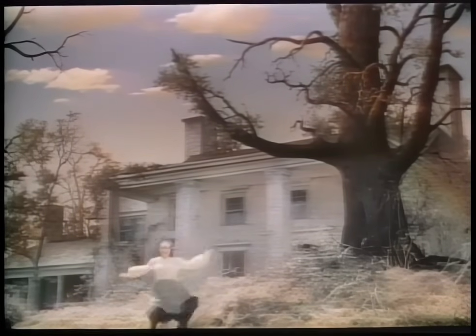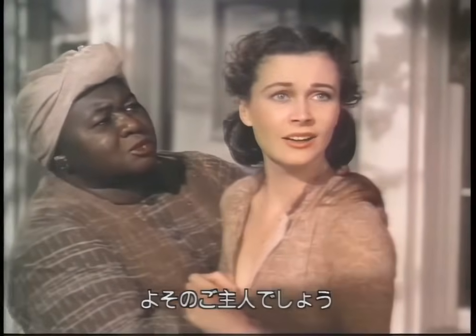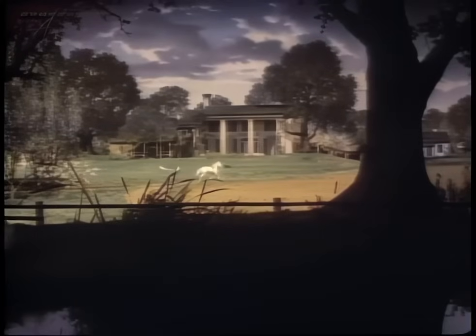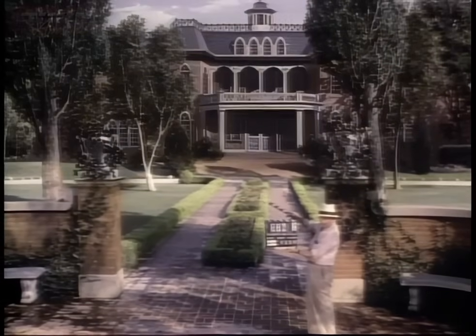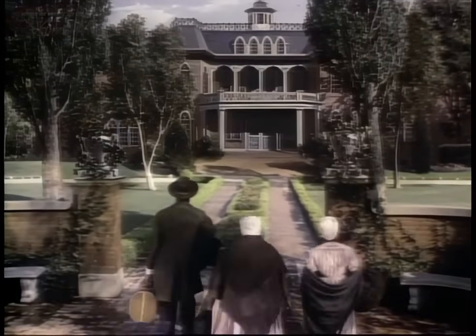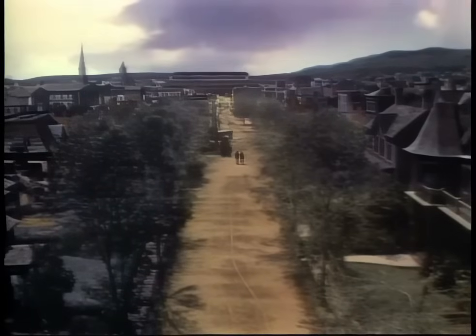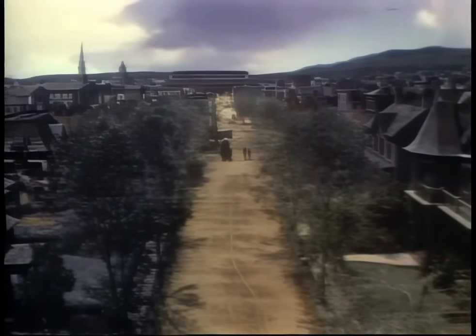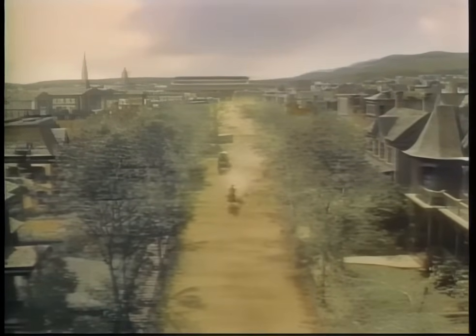Once matte artists were able to paint in a studio instead of on location, the quality of the paintings improved immensely. In 1939, Gone with the Wind required more than 100 flawless matte paintings. A small army of painters, overseen by photographic effects supervisor Jack Cosgrove, was charged with bringing the Old South back to life. Nearly all of these matte paintings employed the latent image technique. This spectacular Atlanta cityscape was created by filming a dirt road on the MGM backlot in Culver City, California, and then adding the painting later in the special effects studio.